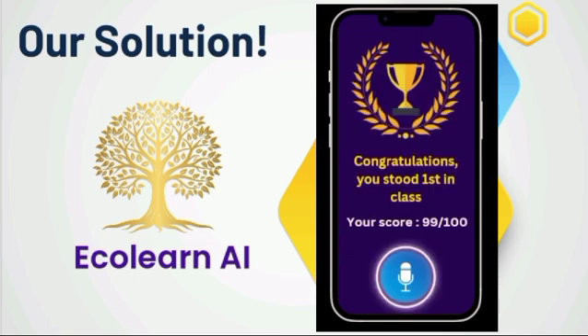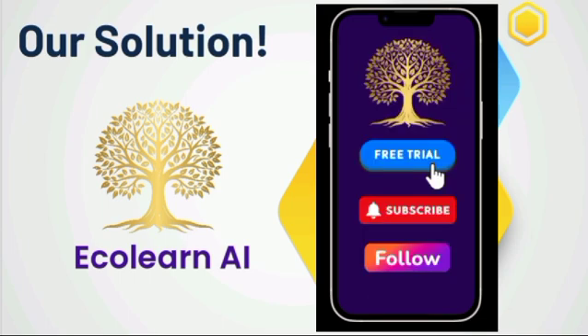Congratulations, you stood first in class. Your score is 99 out of 100. Sign up for our 7-day free trial now. Subscribe and do follow EcoLearn AI.